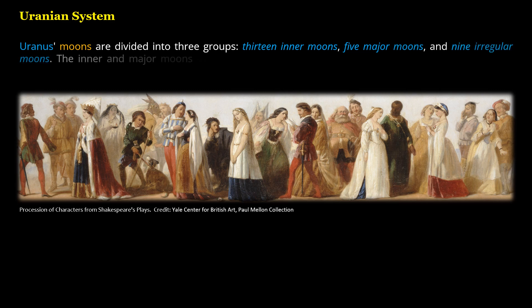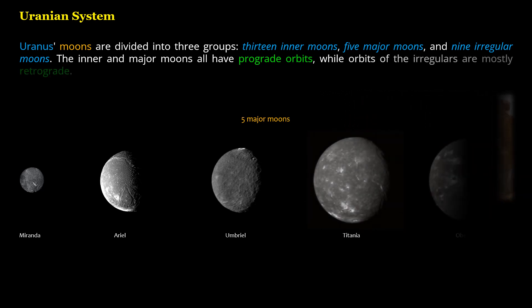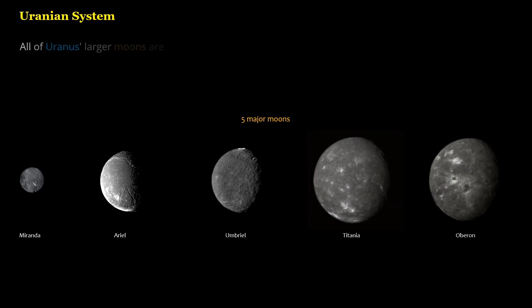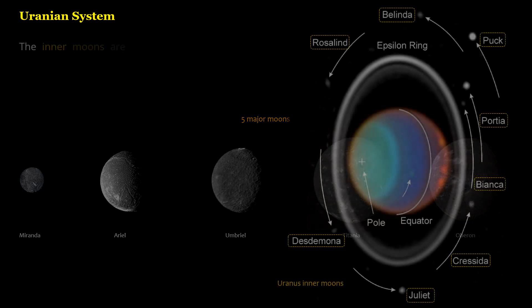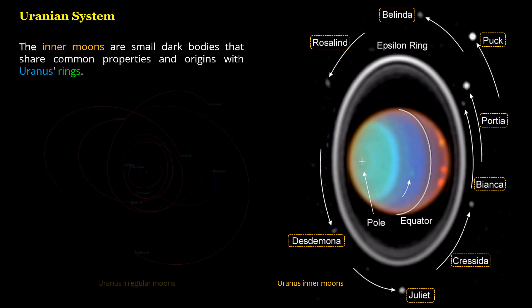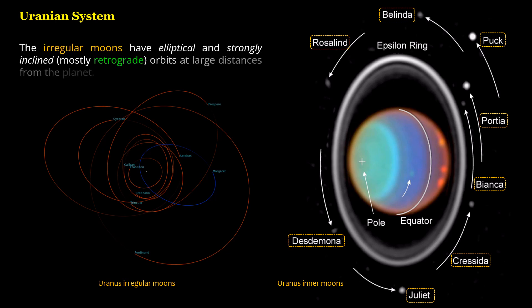The inner and major moons all have prograde orbits, while orbits of the irregulars are mostly retrograde. All of Uranus' larger moons are thought to consist mostly of roughly equal amounts of water ice and silicate rock. The inner moons are small dark bodies that share common properties and origins with Uranus' rings. The irregular moons have elliptical and strongly inclined, mostly retrograde, orbits at large distances from the planet.